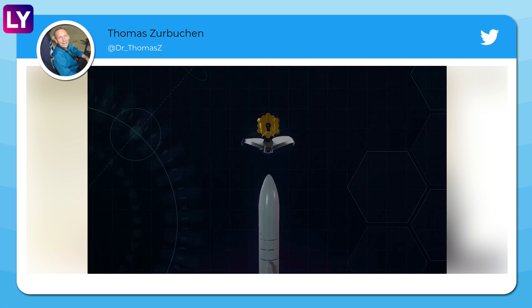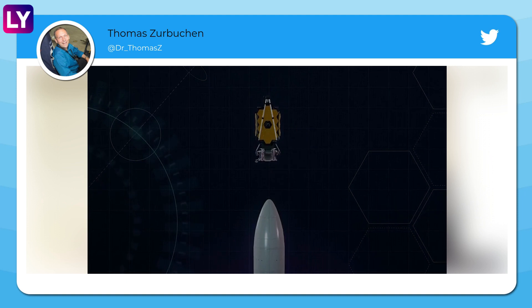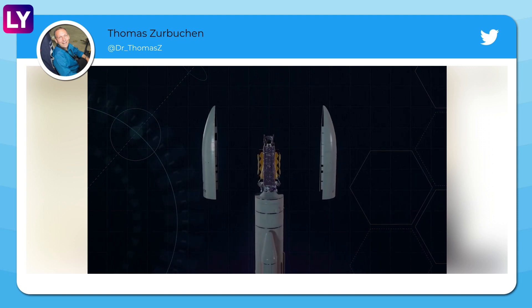Right now we are sitting atop the rocket, and we are encapsulated in the fairing or nose cone of the rocket, and we're waiting for rollout to the pad in very short order.